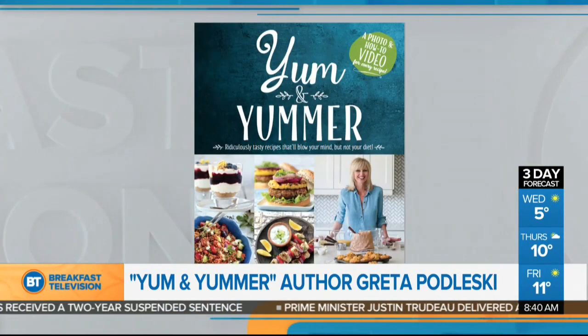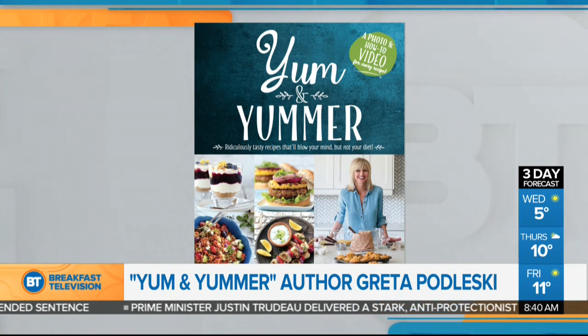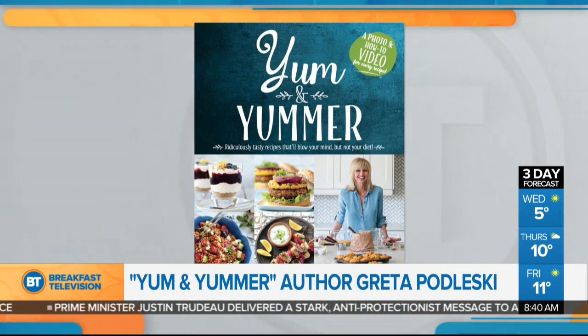Welcome back to Breakfast Television. Thank you for joining us this Wednesday morning, and we thank Greta Podleski for joining us as well from Looney Spoons, making a carrot cake pancake which is in her new book. It's called Yum and Yummer, and you showed me a handful of recipes and I've said yum to pretty much everyone. You did, and that's where the name came from.